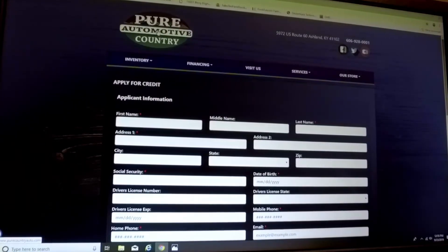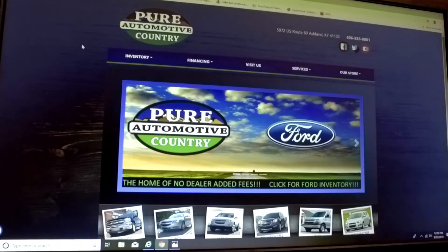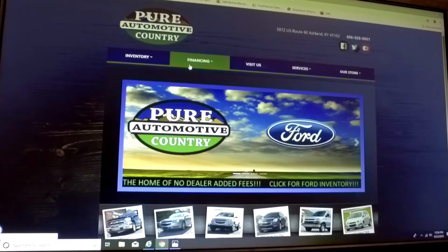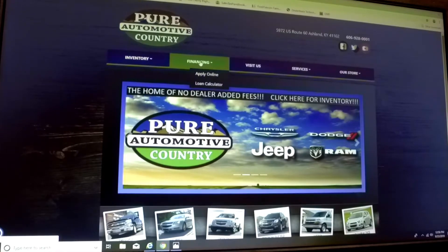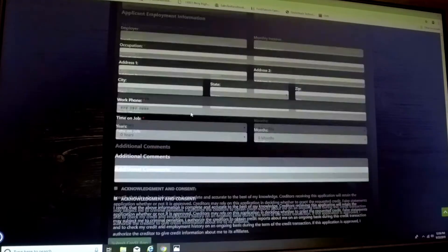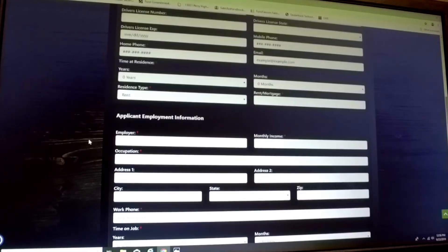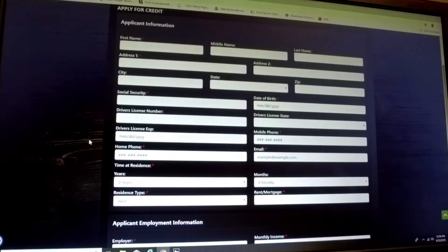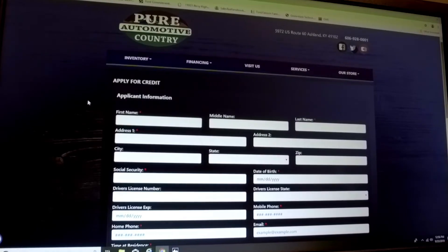If you want to go back to the home screen and you don't have a specific vehicle in mind — you just want to see if you can get financing — just hit the financing link and click 'Apply Online.' That same screen will pop right up. Fill out all the information and submit. Once we review your information, one of our finance team members will give you a call and set up an appointment for you to come in. It's that simple and easy.